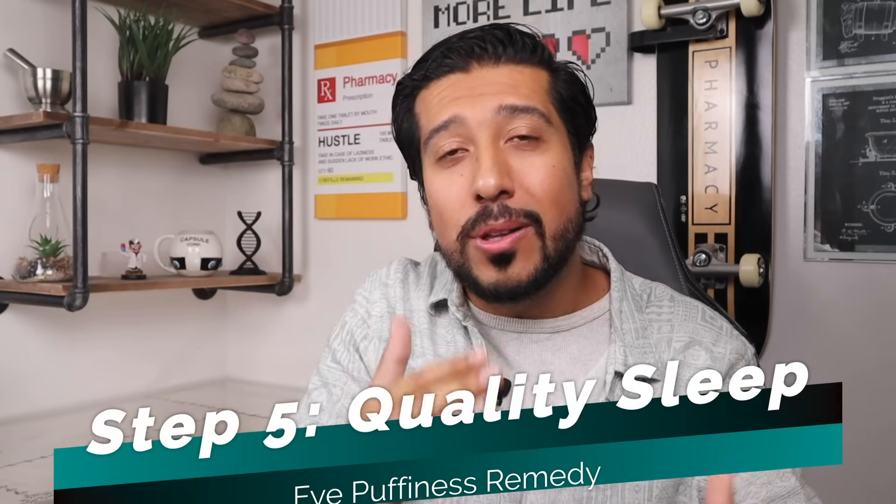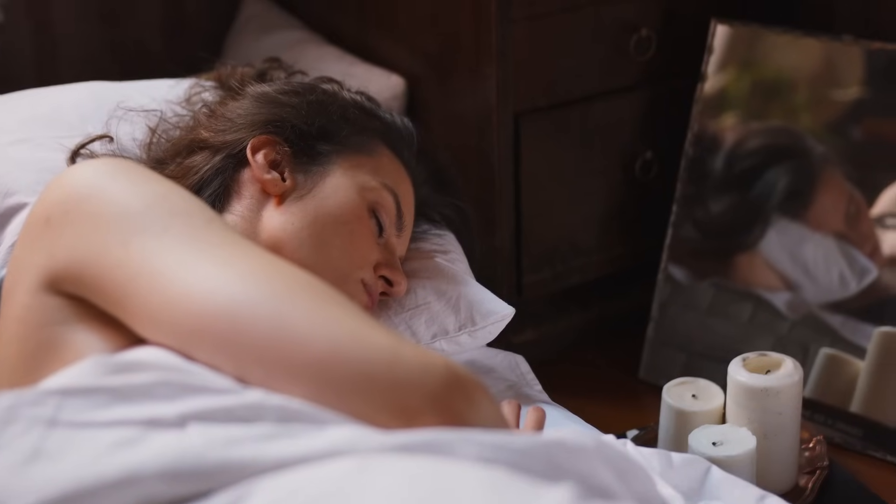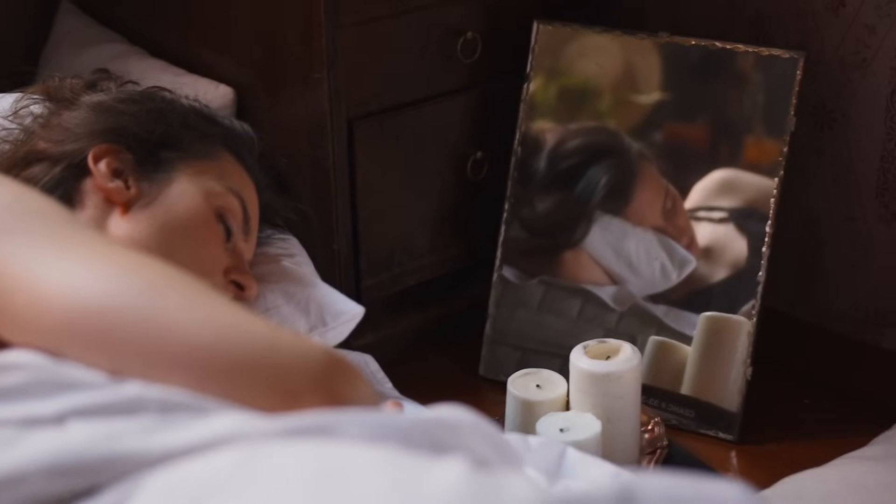Step five: set yourself up for a good night's sleep early on in the day. Both quantity and quality of sleep are important. When you don't get enough sleep, the blood vessels around your eyes may dilate, meaning they get wider, and the wider they get, the more they will leak fluid, which can build up under the skin causing your eyes to puff up. My best tips are to stick to a sleep schedule that makes sense for you, stop drinking caffeine at least six hours before bedtime, and finish eating dinner about three hours before bedtime. This will ensure you set yourself up for quality sleep.